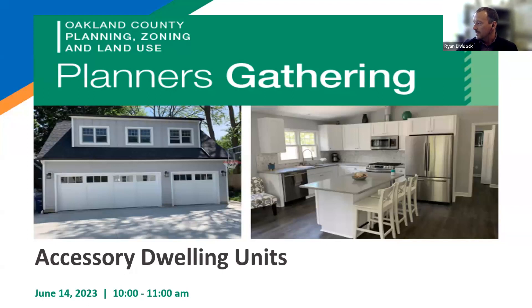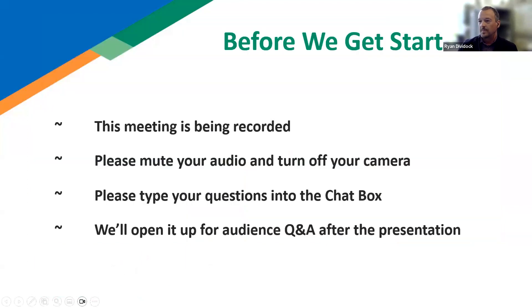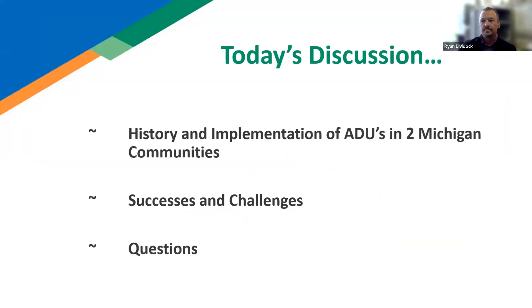A few reminders: the meeting is being recorded, so we ask that you mute your audio and turn your camera off. When you have questions, please use the chat function in Zoom and direct your questions to Jim Schaefer. Jim will moderate the question and answer period after today's presentations. Today's discussion will cover accessory dwelling units, the history and implementation in two Michigan communities, successes and challenges, and questions at the end.